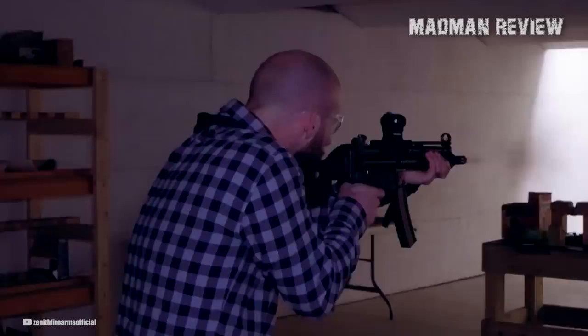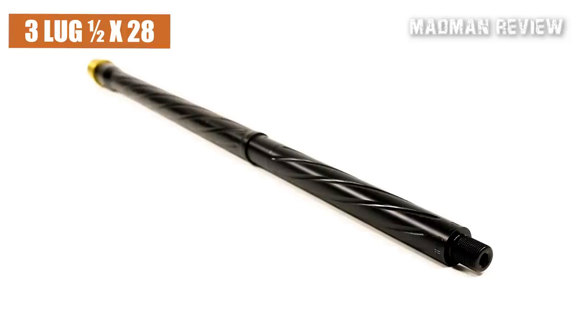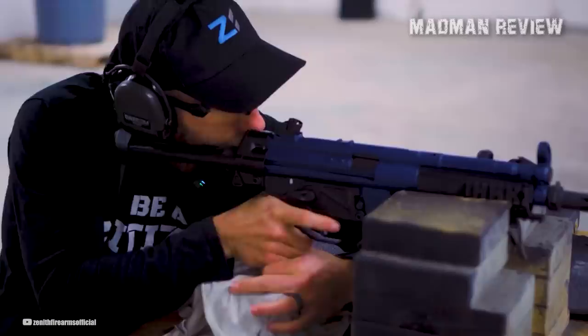The ZF-5's overall length is 17.9 inches, height is 8.3 inches, and width is 2 inches. The barrel length is 8.9 inches with a cold hammer-forged 4150 CMV, three-lug, half-by-28 right-hand threaded barrel with six-groove rifling and a right-hand twist of 1-in-10 inches. The fit and finish of the ZF-5 are exceptional, running flawlessly right out of the box. The company's customer service is reportedly outstanding, going above and beyond to provide aftermarket support.